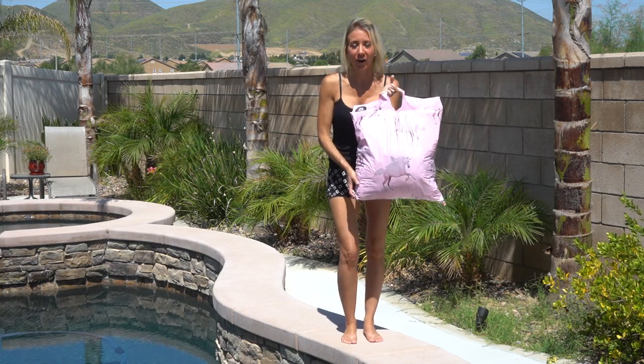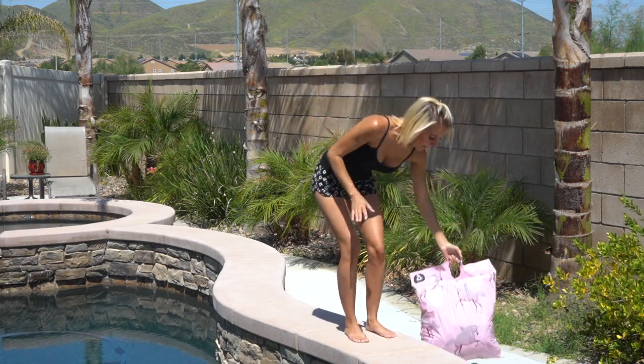These bathing suits are from Pretty Little Thing. I purchased them online at prettylittlething.com. I was not sponsored by them for this video, but I wanted to share this business with you because their bathing suits are priced so reasonably. I also chose to purchase from this business because they have all of the trending bathing suits for 2020.